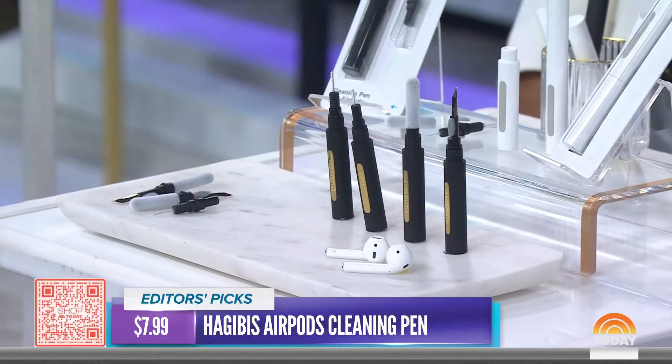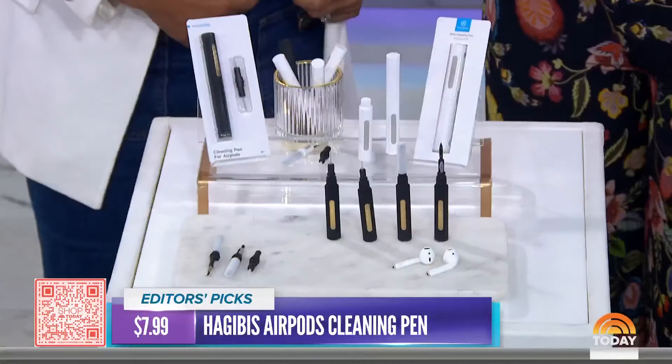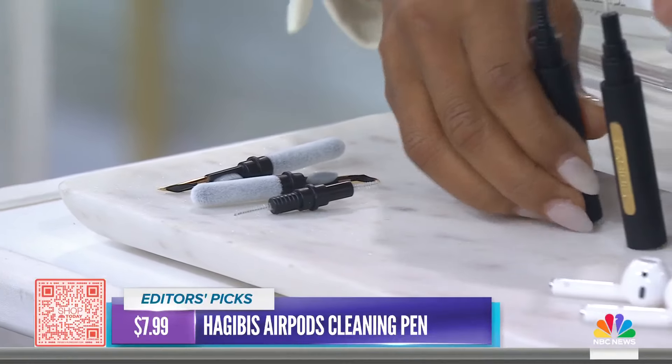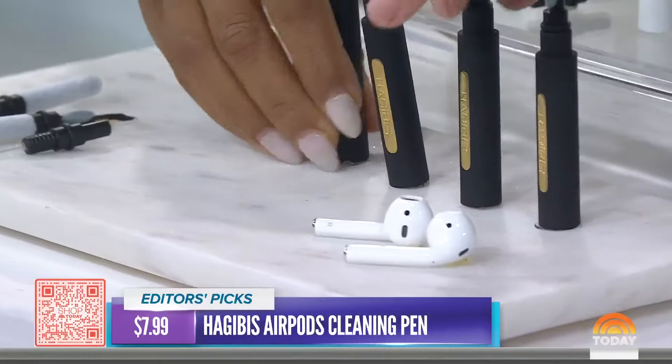They're so high-waisted, which is really flattering, and they've got great compression. Both of them said they love the support for exercising, but they're still comfy enough to hang out in. And three pockets — one on each side and a hidden one in the back. 26 colors, extra small through 3X, under $30.